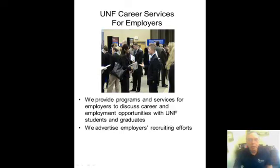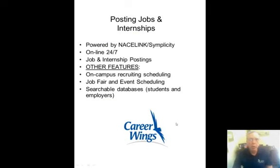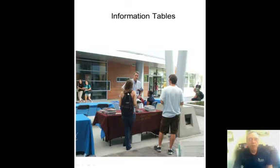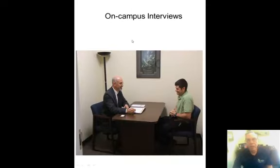Let's take a look at UNF Career Services and what we do for employers to bring them on campus. First, we have Career Wings, an online job posting system available 24/7 where employers create a profile and post jobs and internships, and students can apply directly. They can also set up on-campus recruiting interviews and register for upcoming job fairs. Many employers like to do information sessions, using one of our rooms to present about their organization and meet with students. Information tables are usually at the student union plaza, and employers can also set up on-campus interviews using our interview rooms.